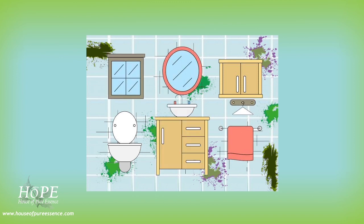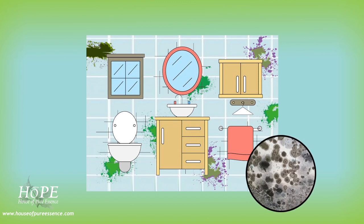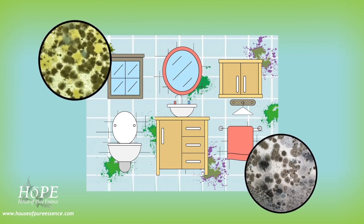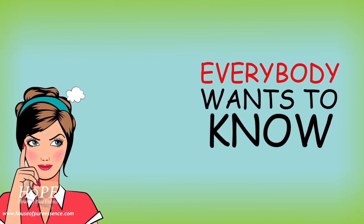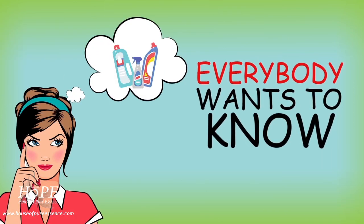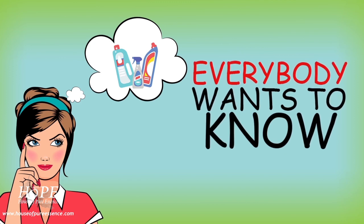Mold can grow in your home wherever there's an abundance of heat and moisture, like during spring and summer when it's hot and humid. Bathrooms are the common places to find mold growing, particularly on grout lines or shower walls. Everybody wants to know what's the effective bathroom cleaner that kills mold and bacteria and stops growth of mold on grout and silicone.